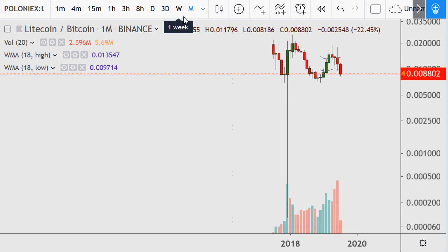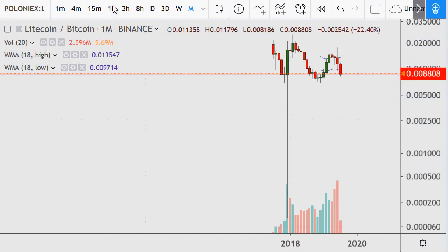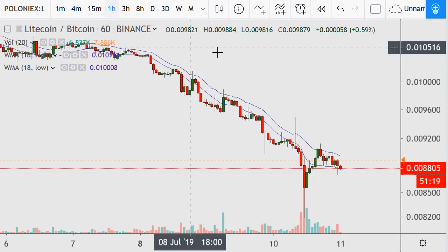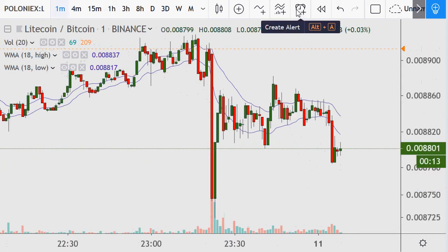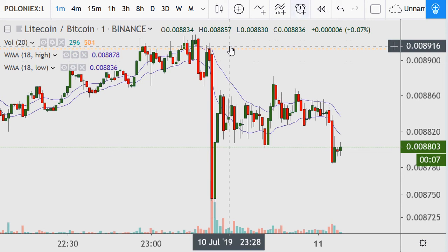Look at that buyback — that is just crazy. On the hourly time frame it's grinding lower still, price action well below that line. So yeah there's that breakdown. It does it all the time.